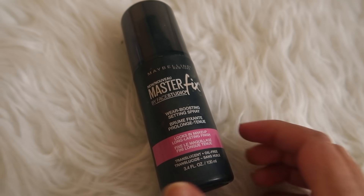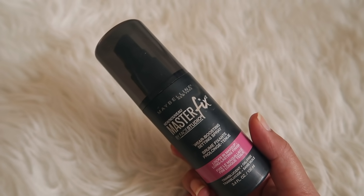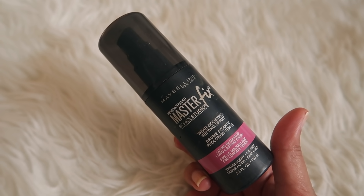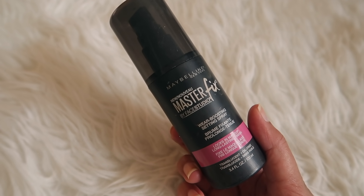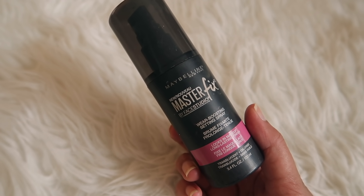To set your makeup for everyday wear, it is very necessary to use a setting spray. A great drugstore setting spray is Maybelline Master Fix by Face Studio — it is a very good spray that locks your face makeup and makes it long lasting.